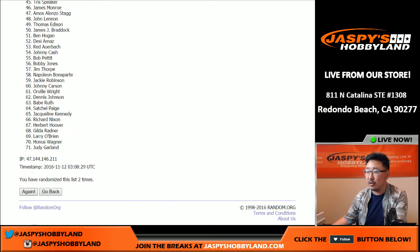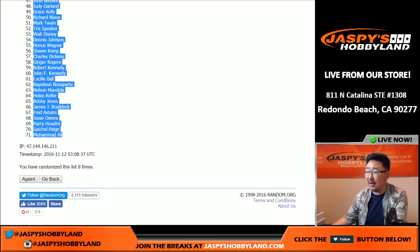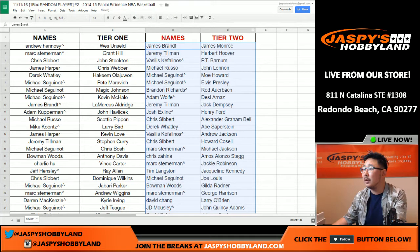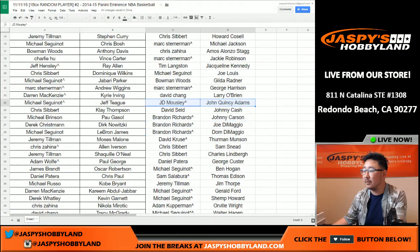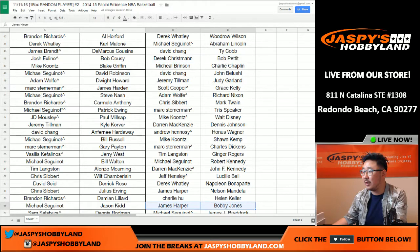Eight times again for tier two players. Counting through eight randomizations. James Monroe on top and Muhammad Ali in the number 71 spot. Float like a butterfly, sting like a bee. Here are the names for tier two. Jimmy Brant paired with James Monroe — that's pretty cool. All the way down to JD and Quincy Adams. Scroll down to JD down to Bob Pettit for Derek.